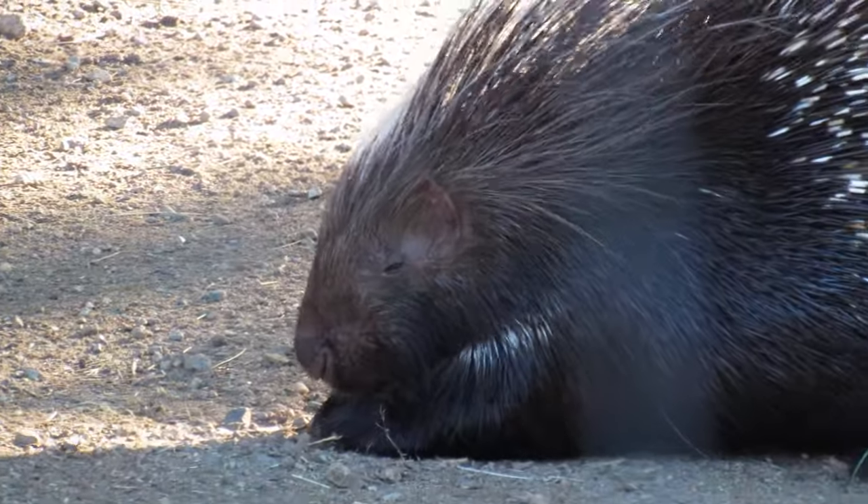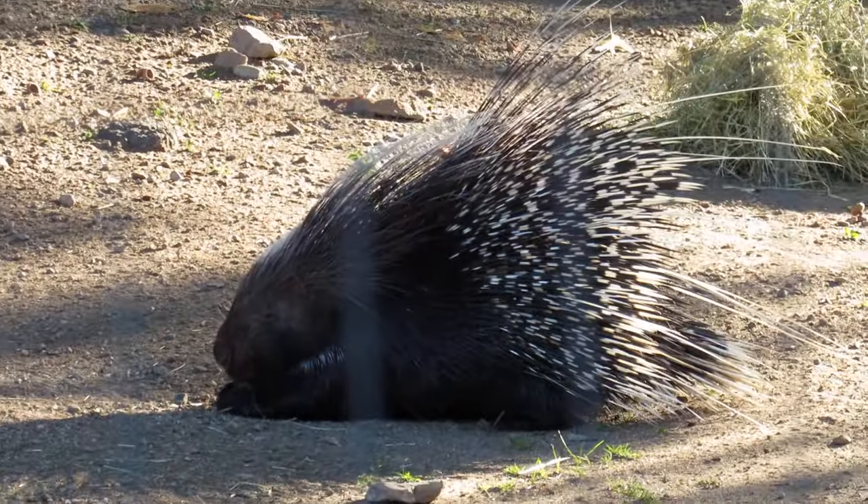But it's only for defense because this guy is a strict vegetarian. Here he is eating an acorn off the ground.